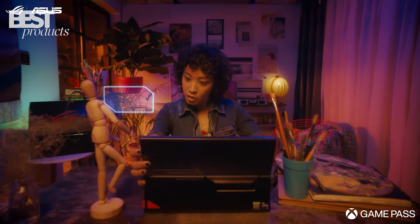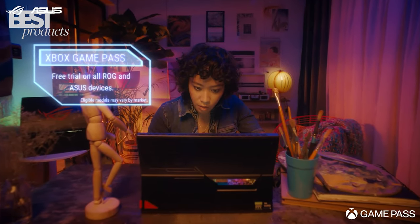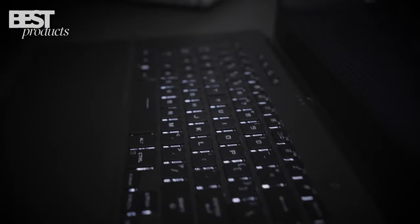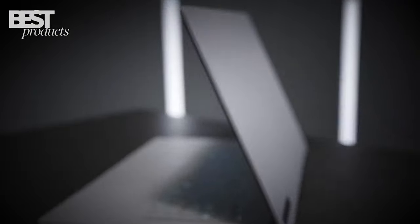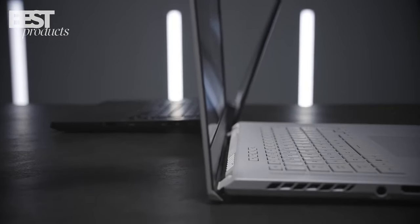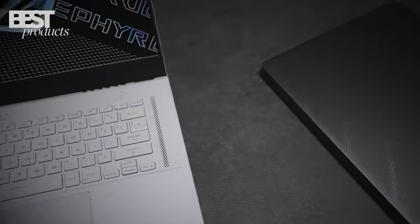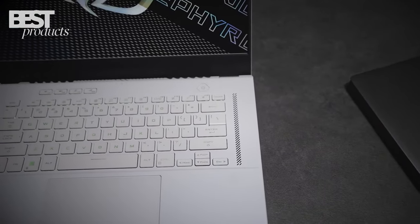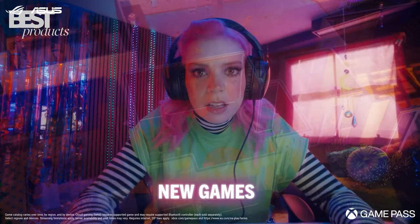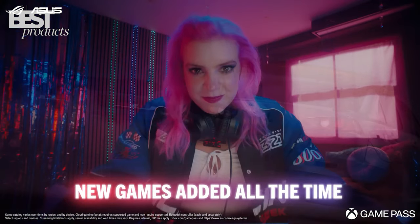Hello gamers! It's time to upgrade your gameplay with the sickest laptops of 2023. We've picked the top 5 best gaming laptops that you can buy in 2023. Whether you're looking for a powerful device to tackle the latest games or a portable option to take your gaming on the go, we've got you covered. So sit back, grab a snack, and get ready to find the perfect gaming laptop for you.